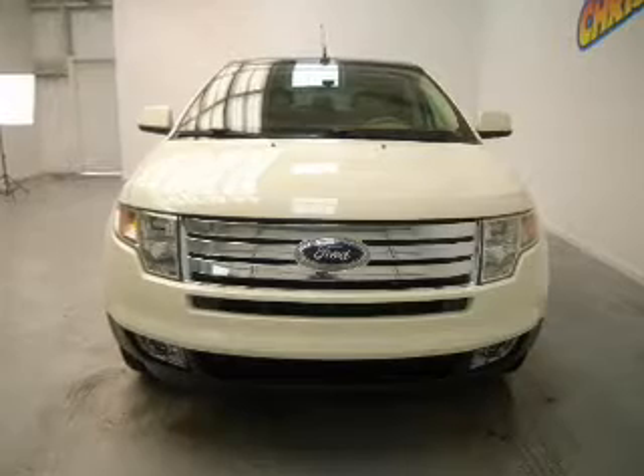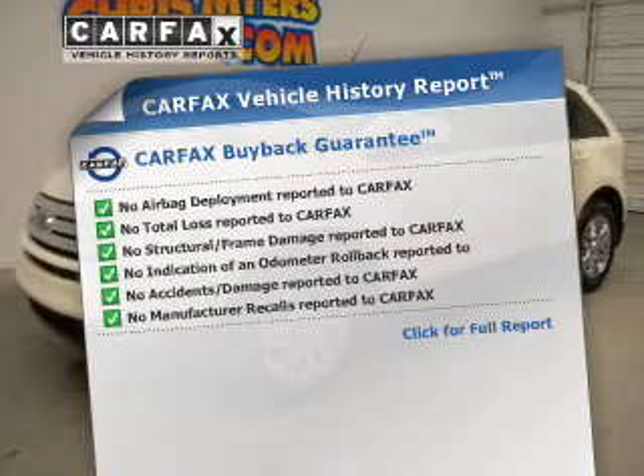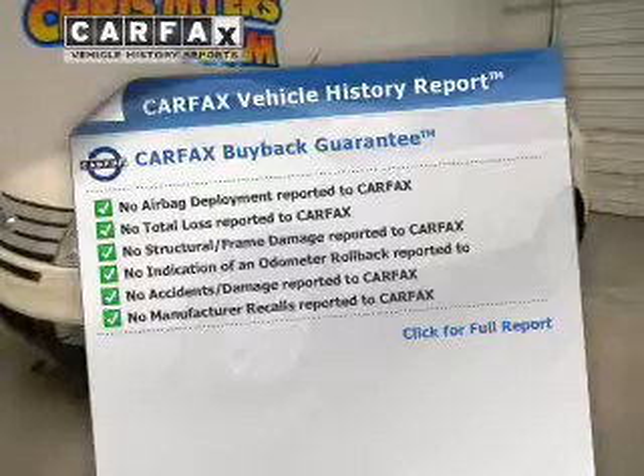Pamper yourself with memory settings and includes a Carfax Vehicle History Report, allowing you to purchase with confidence and the knowledge that your buy was a smart choice.